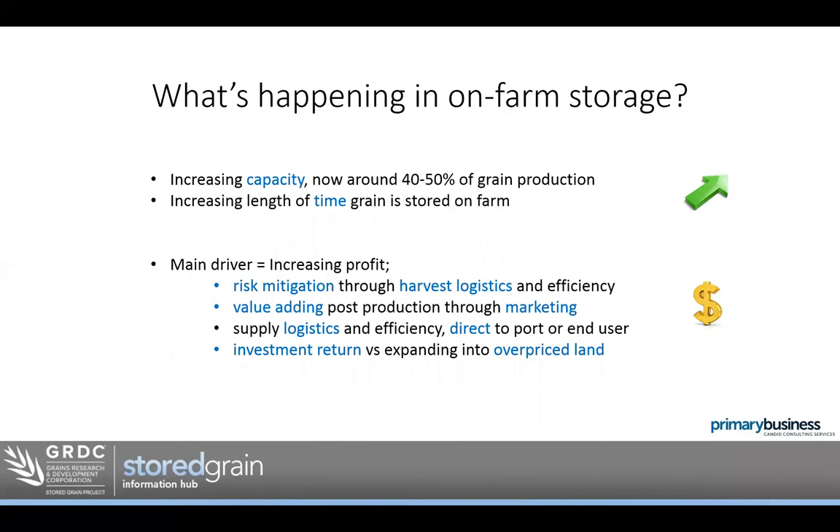Just an overview to start — what's happening in on-farm storage? No surprises: we're seeing storage capacity increasing. Survey data now shows that growers can store 40 to 50% of their average grain production, so in an average year they can store nearly half of what they produce. We're also seeing the length of time grain is stored growing. Rather than the typical three to six months, it's now more common to see growers storing for 12 months, two years, or longer when opportunities arise.